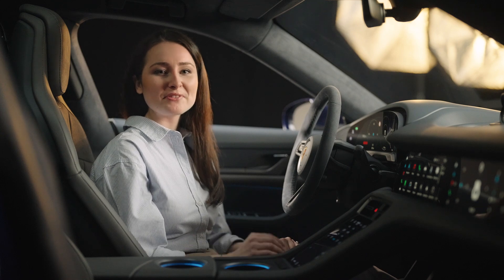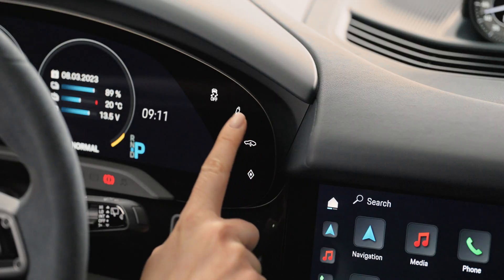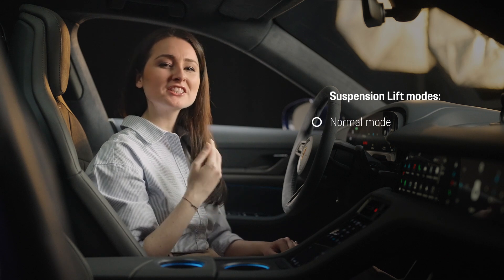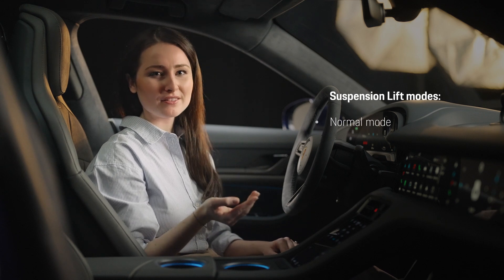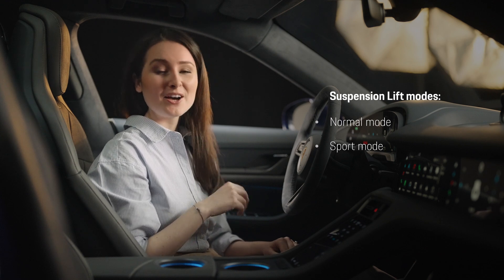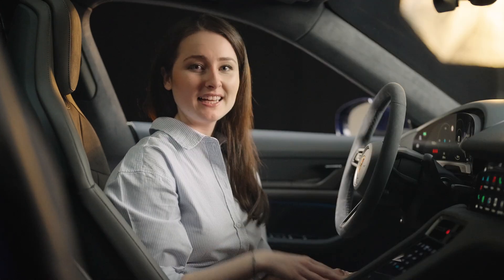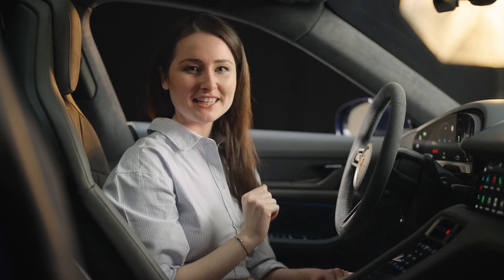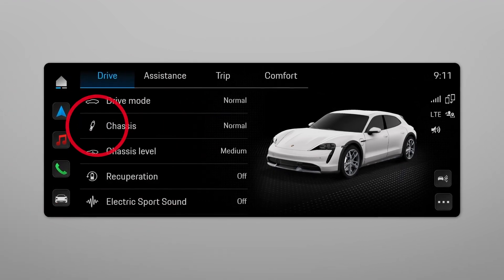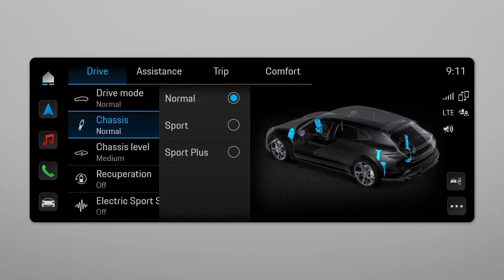To select your preferred chassis option, click the chassis button on the instrument cluster. You can choose between the normal mode, which is a comfort-oriented setup for everyday driving, the sport mode for more focus on performance and dynamics, or the sport plus mode for an overall performance-oriented setup. Alternatively, you can also use the Porsche Communication Manager — simply click on the car button and then select the chassis option under drive. You can then choose between three different modes.